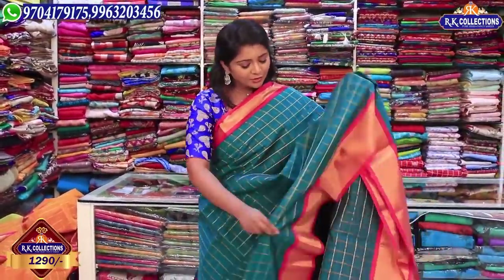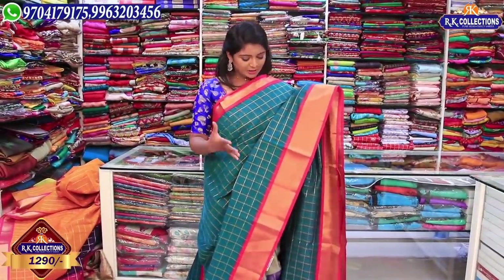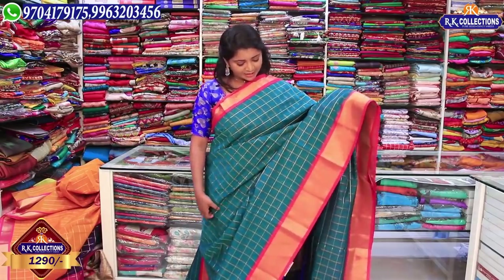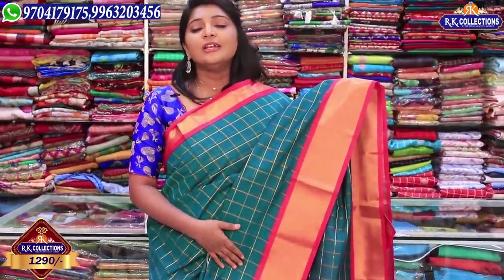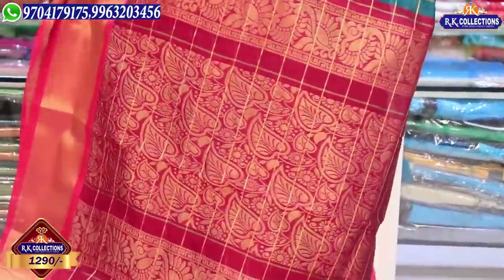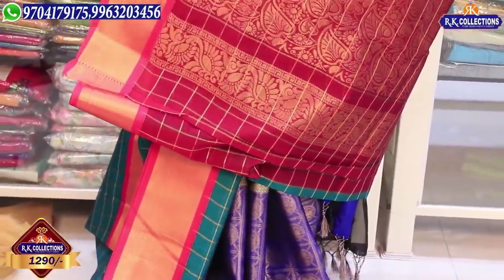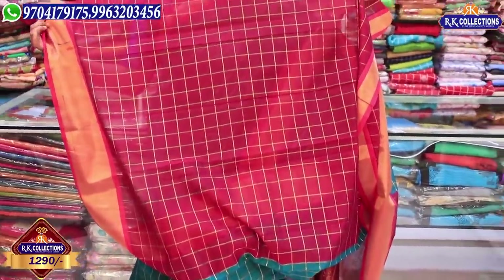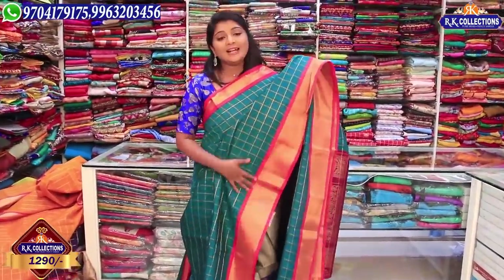Here we have a bottle green color combination — this is a bottle green or peacock green shade. There is a little variation. If you prefer pink, you can check the green color combination here. We have a lot of rare and beautiful color combinations. Here we have a dark magenta pink color combination with golden color, a blouse, and cheques with magenta pink. The price is 1290 rupees.